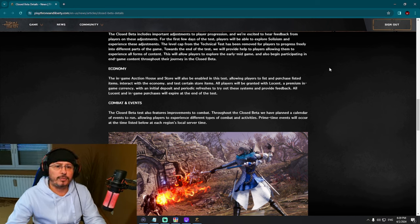The in-game auction house and store will also be enabled in this test, allowing players to list and purchase items, interact with the economy, and test certain store items. All players will be granted Lucent — a premium in-game currency — with an initial deposit and periodic refreshes to try out these systems and provide feedback. All Lucent and in-game purchases will expire at the end of the test, as progress will not be saved for the global release.